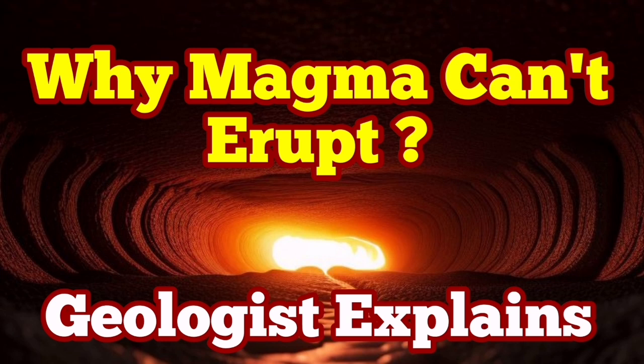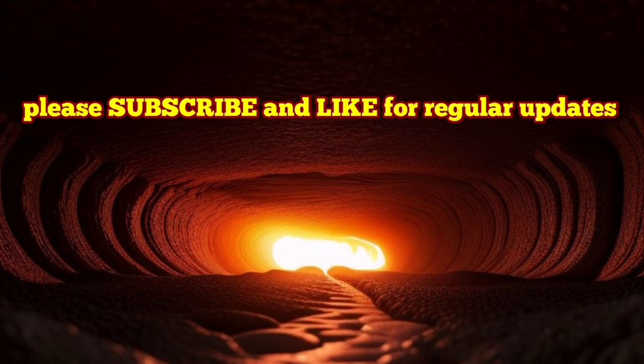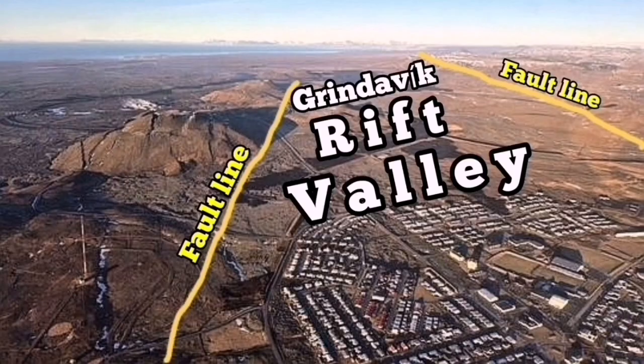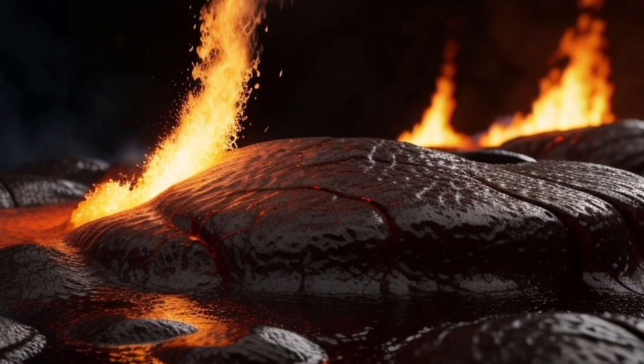It is almost 70 days since the accumulation of magma under the Schwarzenegger volcanic system started. This is the reservoir we have at depth. The magma accumulated should flow laterally toward the Grindelweck Rift Valley — it's not able to erupt in the Schwarzenegger itself. There is a reason for that: it's a geothermal system, and it's stable at the moment.